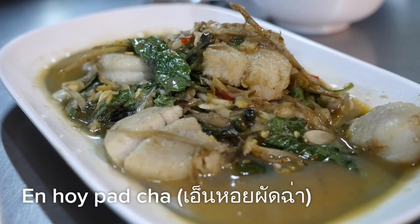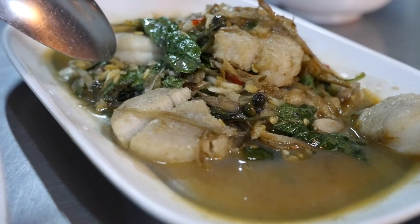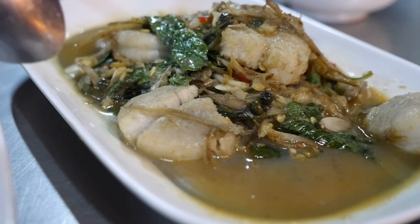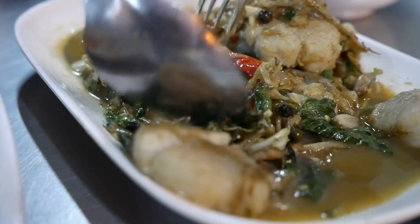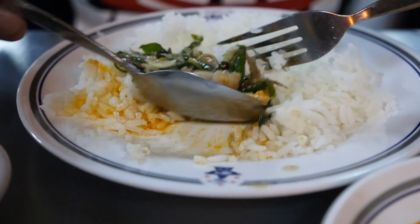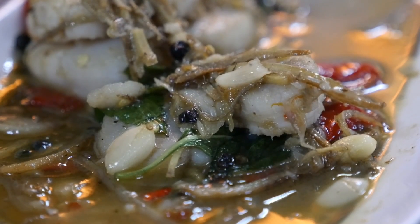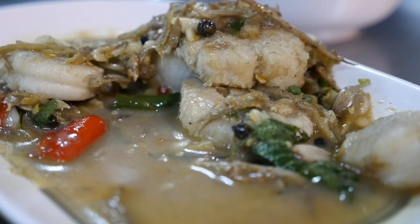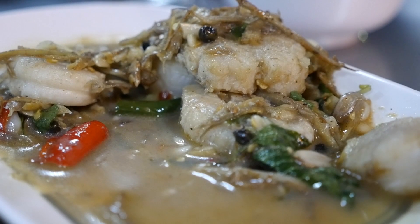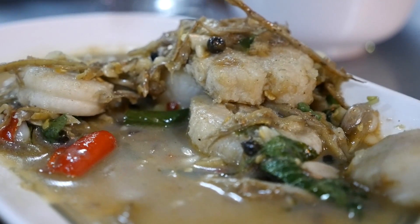This one is enhoi pad cha — in English, it is the tips or the heads of scallops — stir-fried pad cha style, so it has finger root, peppercorns, chilies, and basil. Look at all that herbation! That is my flavor. I love those jungle herbs, and that combination — just a beautiful herbaceous, kind of earthy taste to it. And those scallops, they're almost like chicken breast, except a little smoother, silkier. That's a great flavor in that dish.